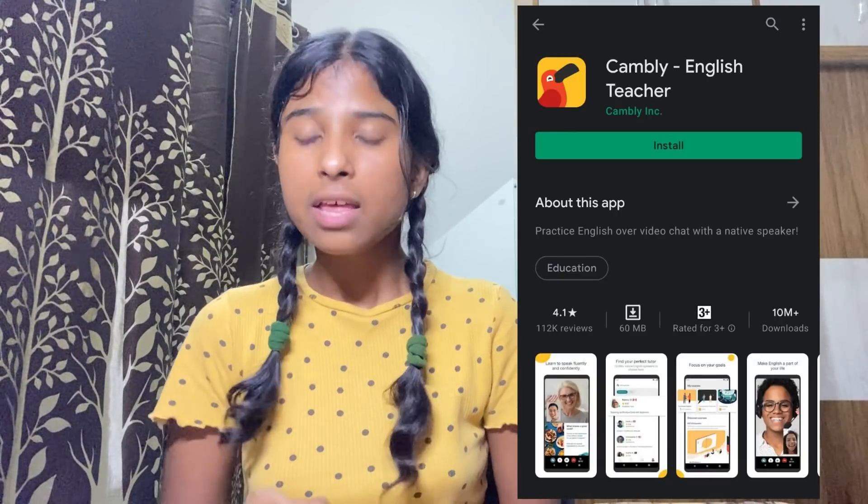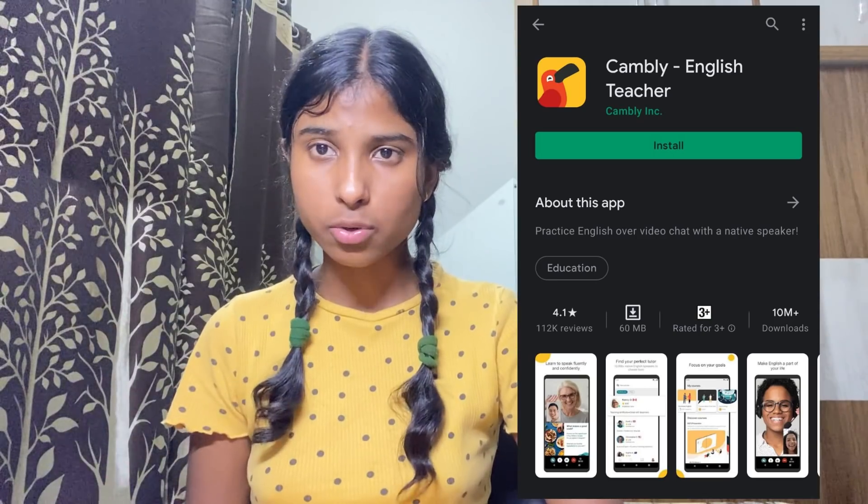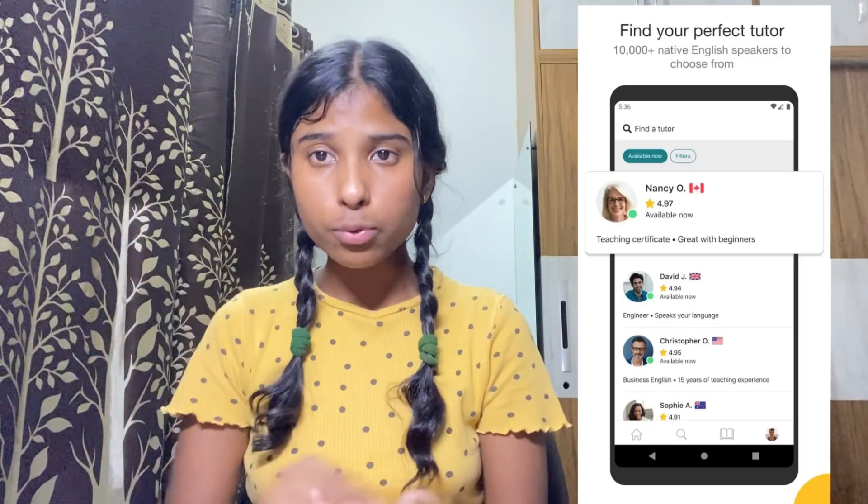There is an app called Cambly, and Cambly is the only app in India that provides one-on-one tuitions so that you can talk with different speakers throughout the world. There are so many teachers on Cambly from all over the world — America, Britain, Australia, New Zealand, anywhere. All you have to do is register yourself on Cambly, go through the list of tutors, select anyone you'd like to talk to, and start talking to them. They're going to guide you on where you're doing wrong — they're not going to judge you at all. At every single point, they'll tell you where you need improvement.